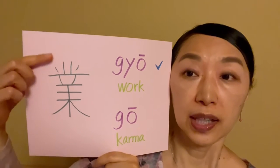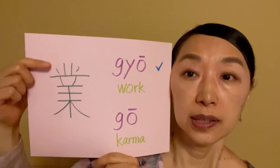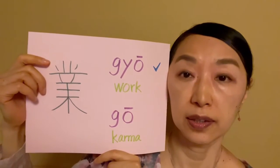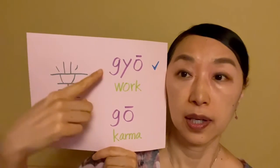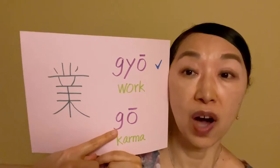So that's why we take Gyou, because in Gokai we say just for today, work hard. That's why we take Gyou Hageme, not Gou Hageme.